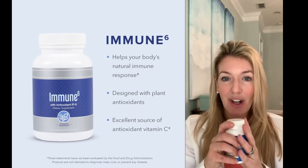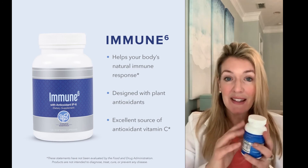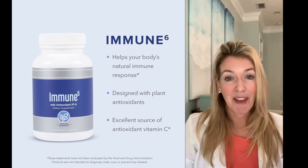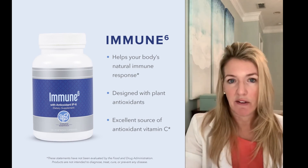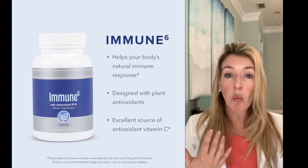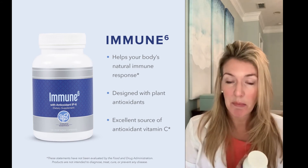The third powerhouse is called Immune 6 by Pure. This is amazing because it has a number of components that boost your immune system from the inside. It contains 100% of the daily value of vitamin C, which is a big deal. Vitamin C has been studied for decades for what it does for our immune system, and since it's a water-soluble vitamin, you need to be taking it consistently. So this is a big immune booster.